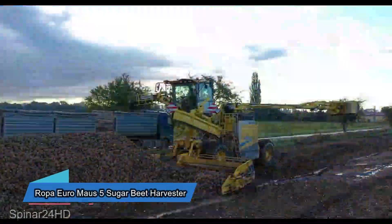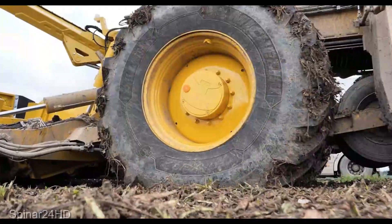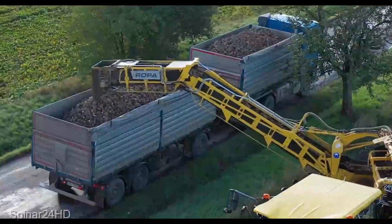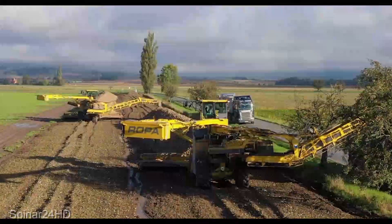But wait, the beet harvest saga continues. The Ropa Euromaus 5 Sugar Beet Harvester commands a price of $725,000. This harvester is a symphony of German engineering, designed to bring in the beets with unparalleled precision and speed. It's not just a machine, it's a promise of efficiency.